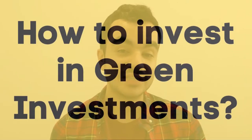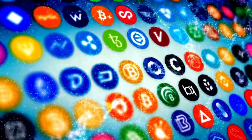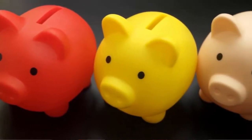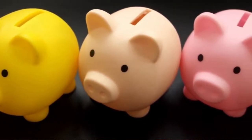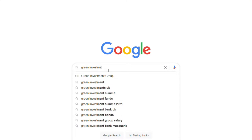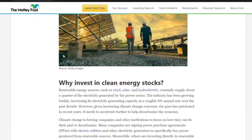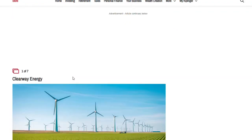So how do you invest in green sustainable investments? There are two key ways to do this. The first is to invest in companies that actively partake in sustainable activities — you can do this by choosing specific green company stocks or by investing in a fund that chooses green stocks for you. Selecting a green company stock is relatively easier, as a quick Google search will find many lists of top green investments for 2021 with research already done for you.